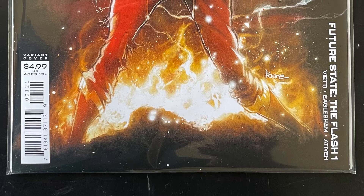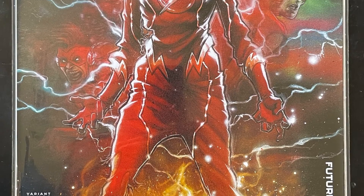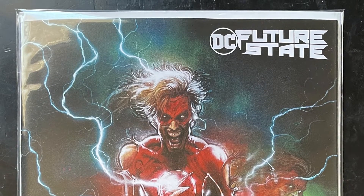After that is Future State: The Flash number 1. I've got to be honest, I've never read a Flash comic book before, so I'm actually looking forward to reading this one and seeing how it fits in with everything else.